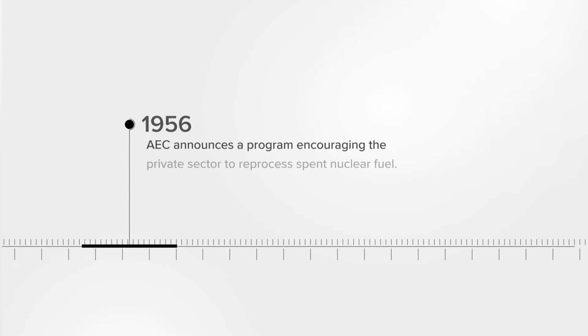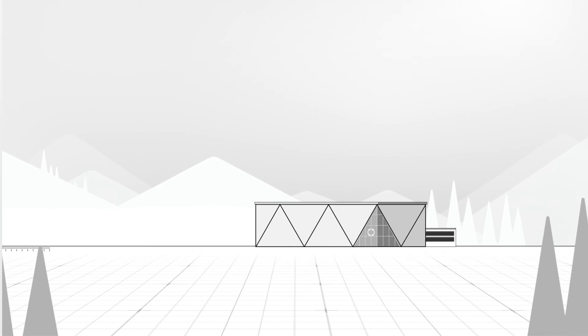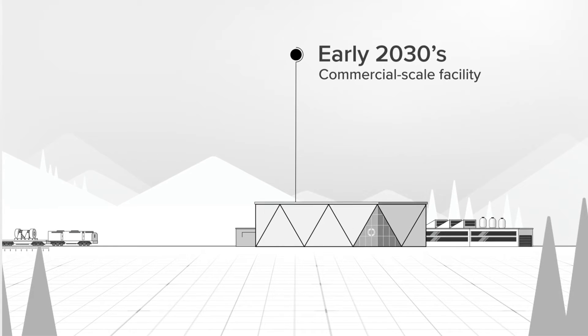Fuel recycling technology has been developed and refined over the last several decades, and Oklo is planning to deploy a commercial scale fuel recycling facility in the US by the early 2030s.